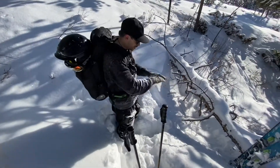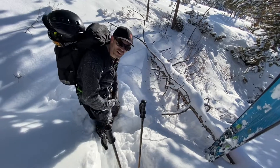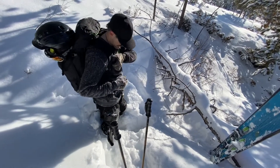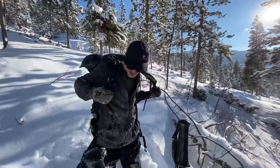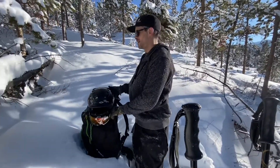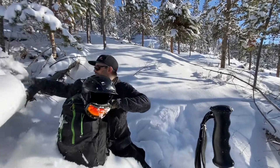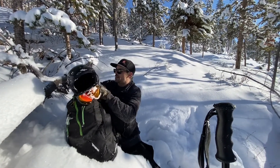We're gonna get a little shelter set up here, and boil a little bit of water — melt some snow and make it water.